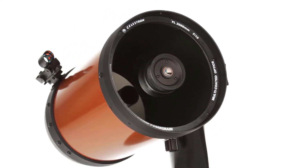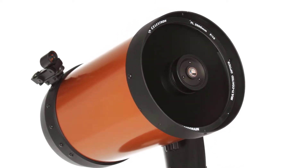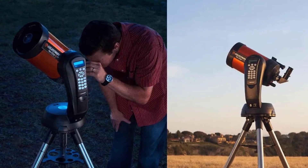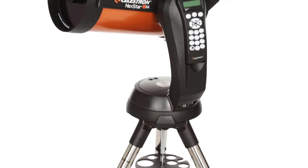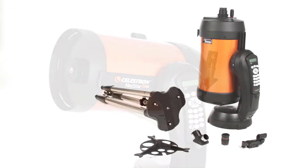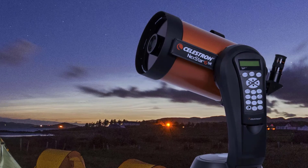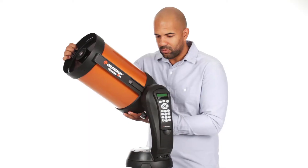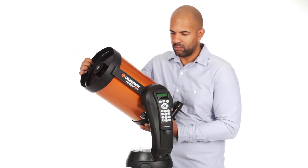The NexStar 6SE computerized telescope features Celestron's iconic orange tube design and updated technology with the latest features for amazing stargazing. For beginners and experienced observers, it's the perfect choice for your first serious telescope, offering striking views at an economical price. We recommend a load of no more than 10 pounds.